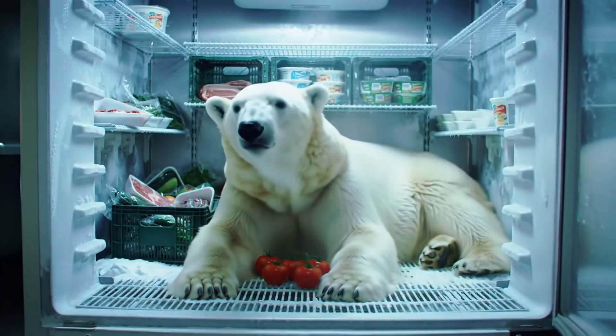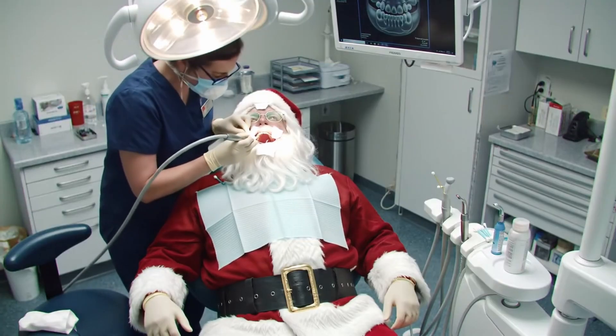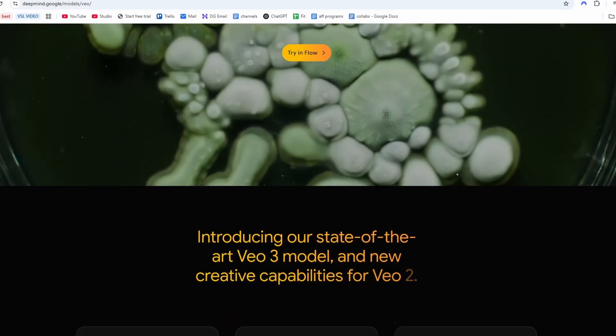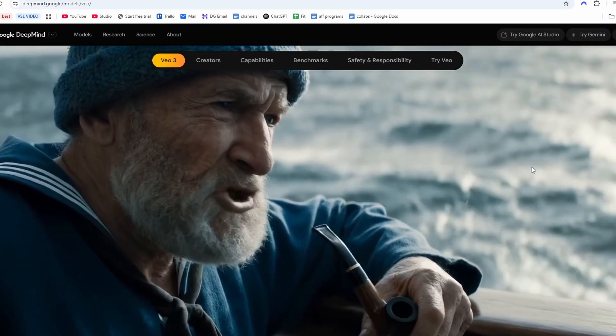Now this looks so hyper realistic that I can't even tell that it's fake. All of these examples are made with very simple prompts and Video 3 takes care of everything — the video, the audio, the background music, and also things like lip syncs. This is Google's version of AI video generation and it's absolutely crazy. We can go to the official page of Google Video 3 to look at some demos they made, and some of them absolutely blew my mind.